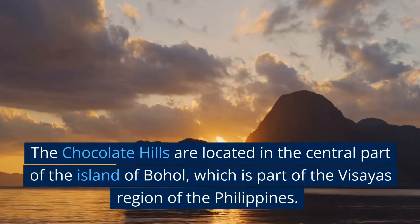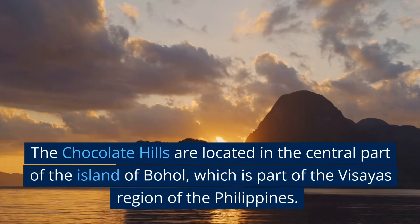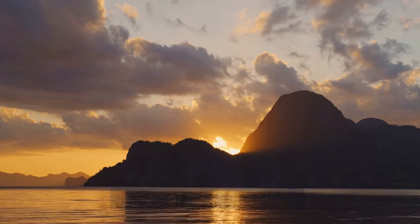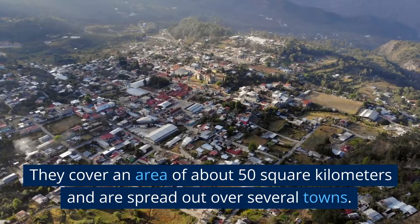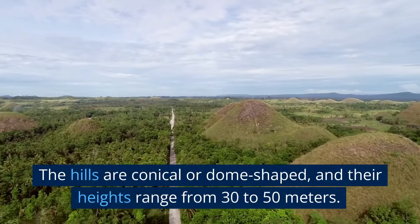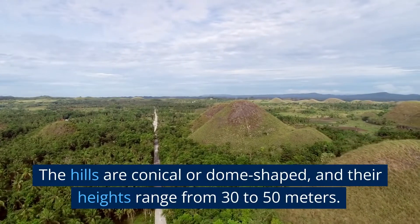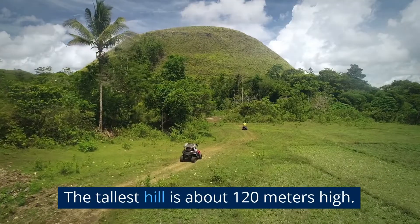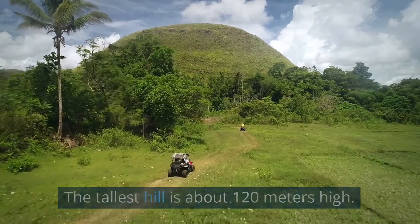The chocolate hills are located in the central part of the island of Bohol, which is part of the Visayas region of the Philippines. They cover an area of about 50 square kilometers and are spread out over several towns. The hills are conical or dome-shaped, and their heights range from 30 to 50 meters. The tallest hill is about 120 meters high.